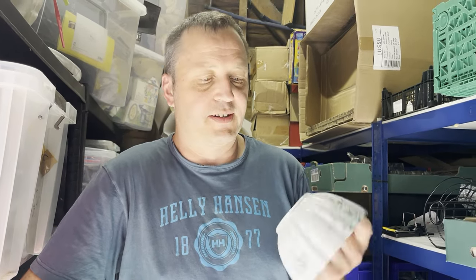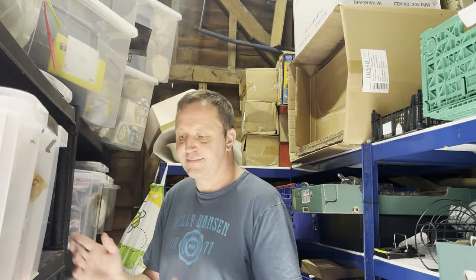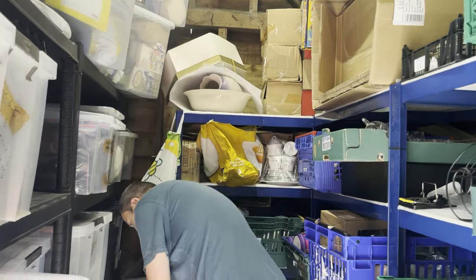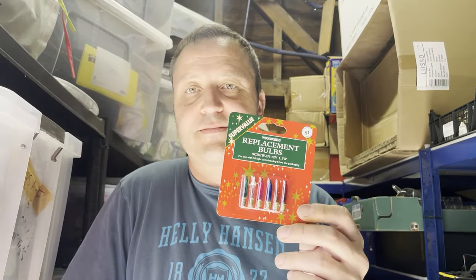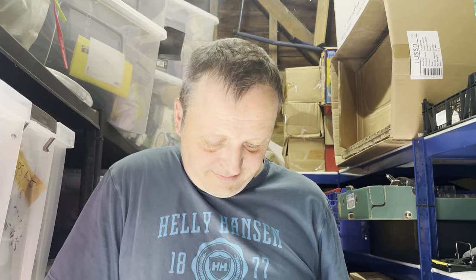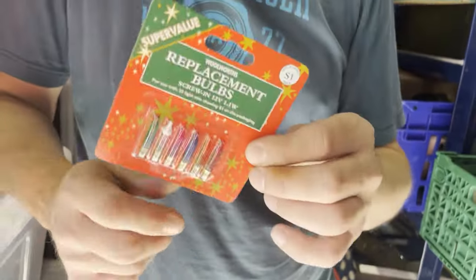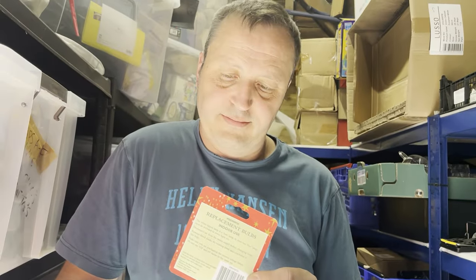My favourite sale is the vintage Woolworth replacement Christmas bulbs. I spotted them at the till in a charity shop for 50p — they're vintage Woolworth but brand new old stock. Paid 50p and they sold for £9.99 within a couple of days.